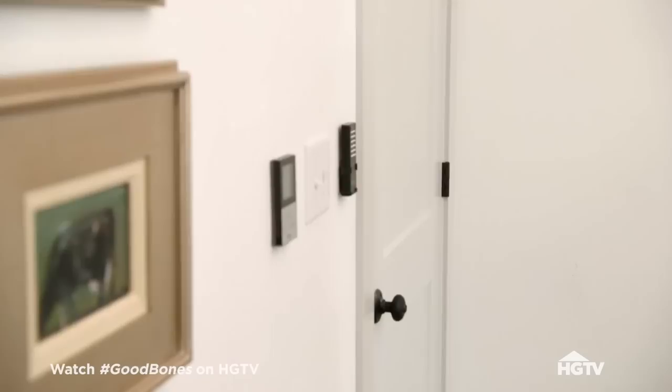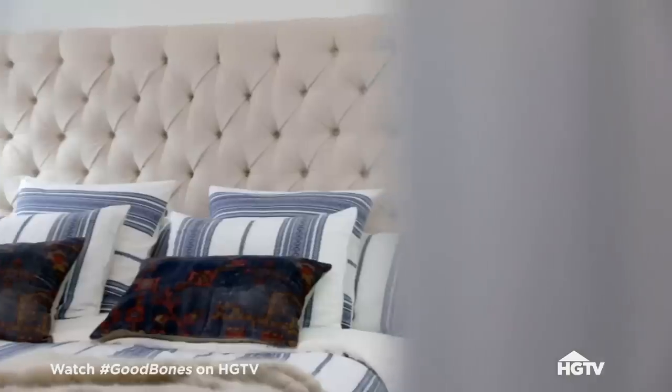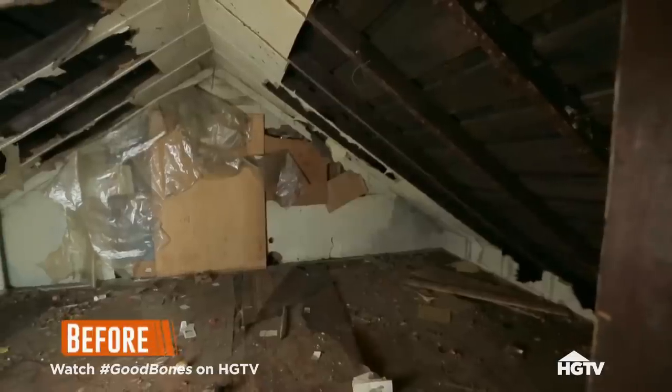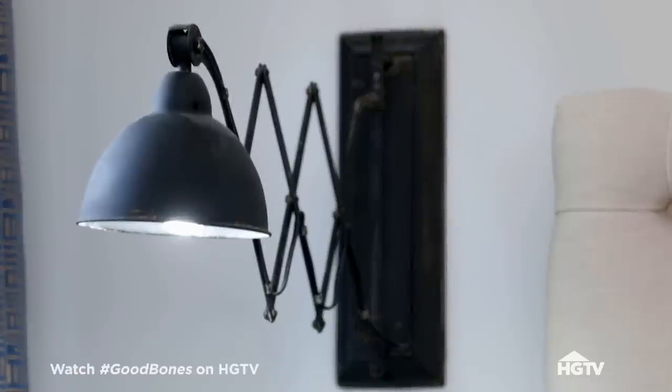Do you want to see your master bedroom? This is your master. It's huge — look at the ceiling. The space back here actually had much lower ceilings, so this whole roof section got rebuilt and raised up, and it makes it feel so much bigger. I love the feel in here. It's so cool, and the light fixtures over there are beautiful.